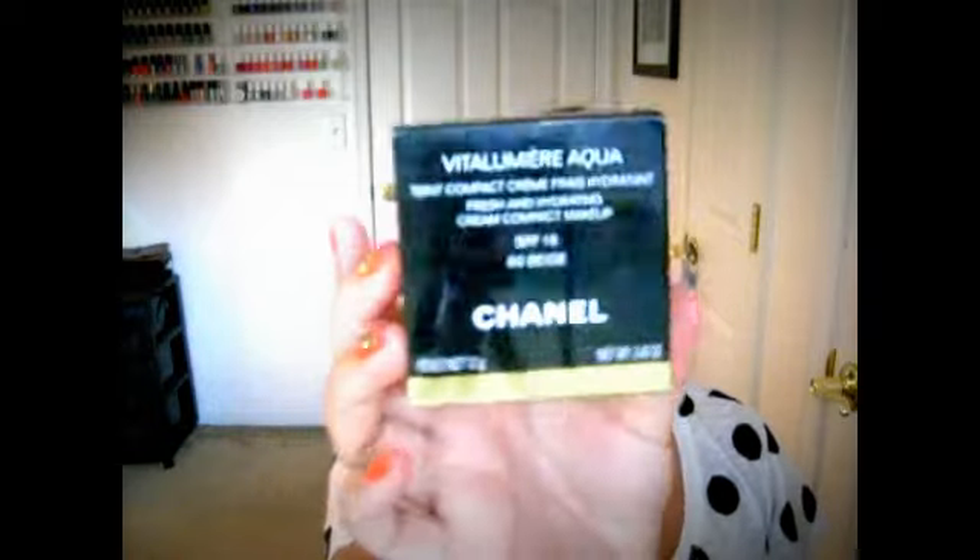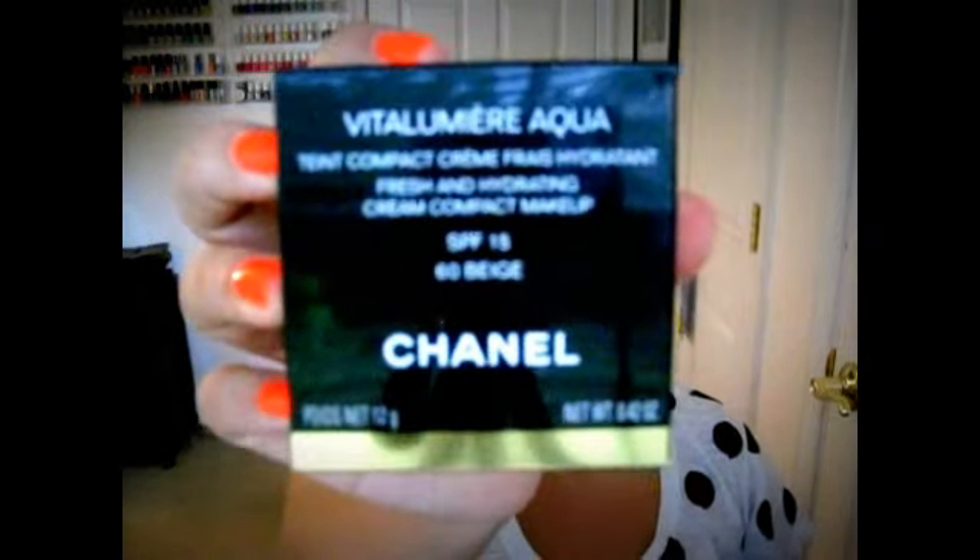It says 'fresh and hydrating cream compact makeup' on the top. So as you can see, it's gotten very dark because there's a storm — it's about to downpour, so I've turned on a small light. Continuing on with my May favorites: the Chanel Vitalumière Aqua foundation — I love the finish. It keeps you really glowy, really natural, a radiant look. I've gotten so many compliments wearing this. It was a major splurge, but this is going to be my summer foundation.